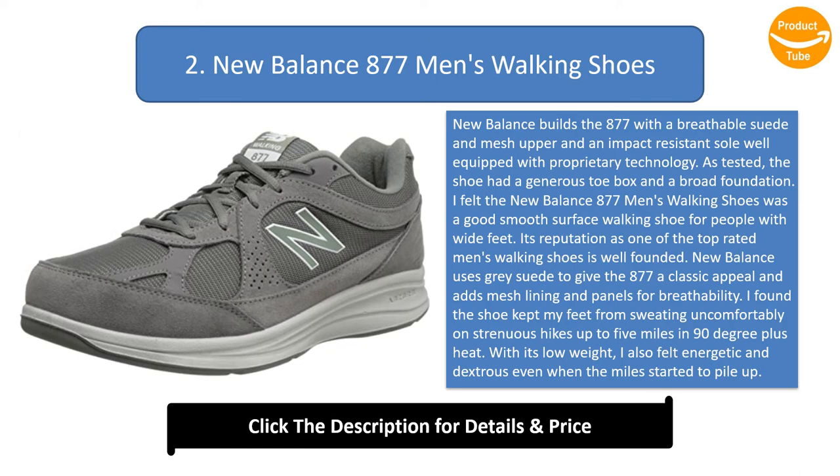New Balance uses grey suede to give the 877 a classic appeal and adds mesh lining and panels for breathability. The shoe kept my feet from sweating uncomfortably on strenuous hikes up to 5 miles in 90-degree-plus heat. With its low weight, I felt energetic and dexterous even when the miles started to pile up. That said, the 877 isn't a hiking shoe — the outsole's smooth tread works better on pavement than on sandy or uneven surfaces.